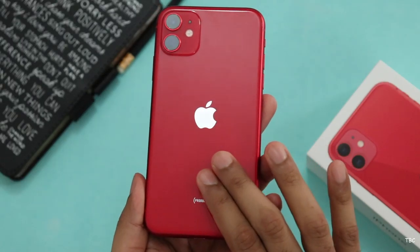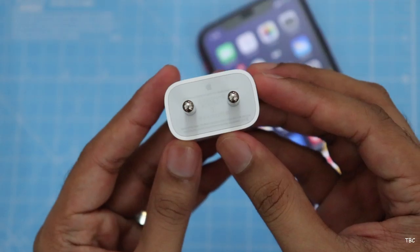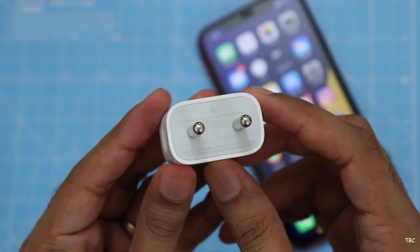One thing that's not great right out of the box — and the first thing I didn't like — is the charging speed. The default charger in the box is a 5-watt charger and it takes approximately two and a half hours to fully charge the phone.